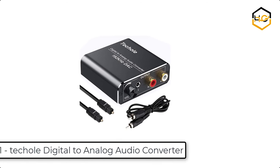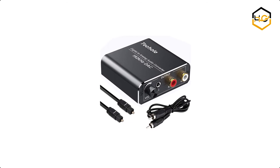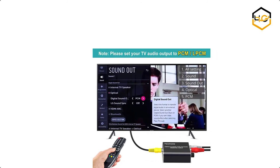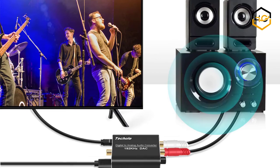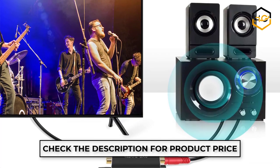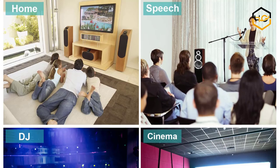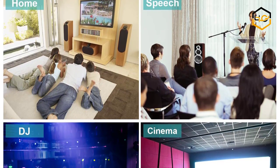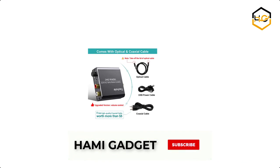At number 1, we have the Techold Digital to Analog Audio Converter. The DAC adapter comes with an optical cable and a coaxial cable to transmit digital or analog signals respectively, so you are all set and don't need to buy one separately. It is powered by a 5V 1A USB power cable with half a watt low power consumption. It is easy to install and perfect for beginners. This Techold digital to analog audio converter supports sampling rates at 32, 44.1, 48, 96, and 192 kHz at 24-bit.